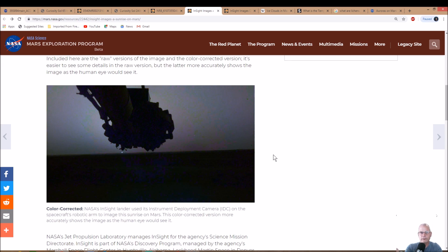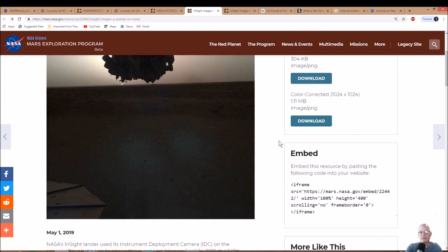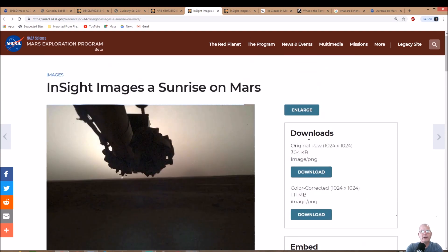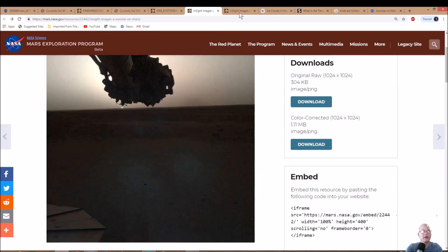Most normal cameras — your phone camera, a handycam — would actually show it that way naturally. So why not just show the pictures as the eye would see it all the time? Why this brownish filter? What do they accomplish by showing it that way? It doesn't make any sense. You can download the original or the color-corrected version right here.